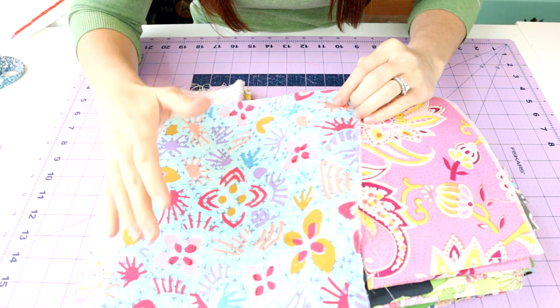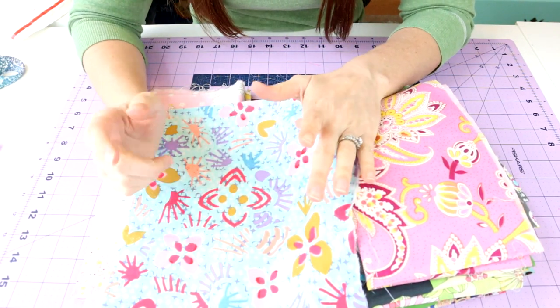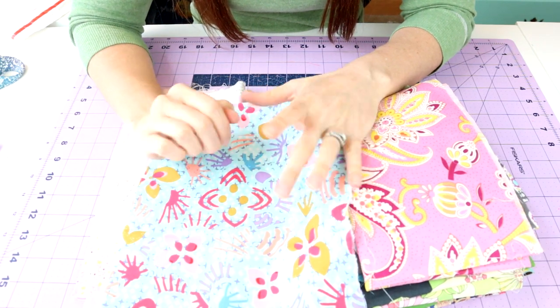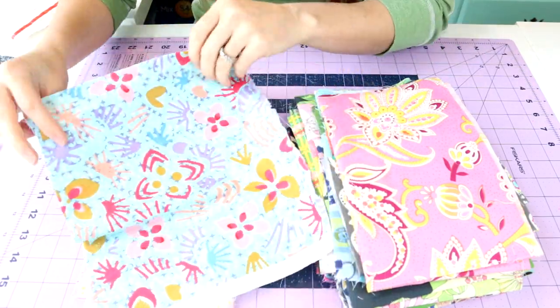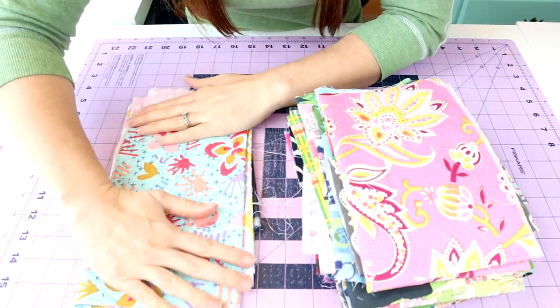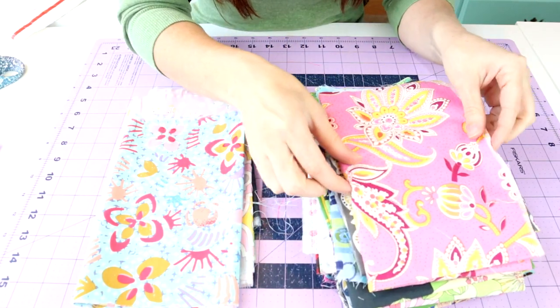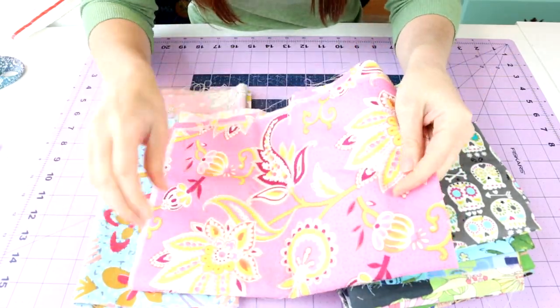I actually have a cousin coming to visit and we're going to make reusable cloths for her kitchen. She's even considering doing family cloth — if you don't know what family cloth is, type it in on YouTube. I don't have a video on it because we don't do family cloth — I'm considering it, but my boys are like 'I don't think so, mom.' Anyway, these scraps will be really nice for those little projects.